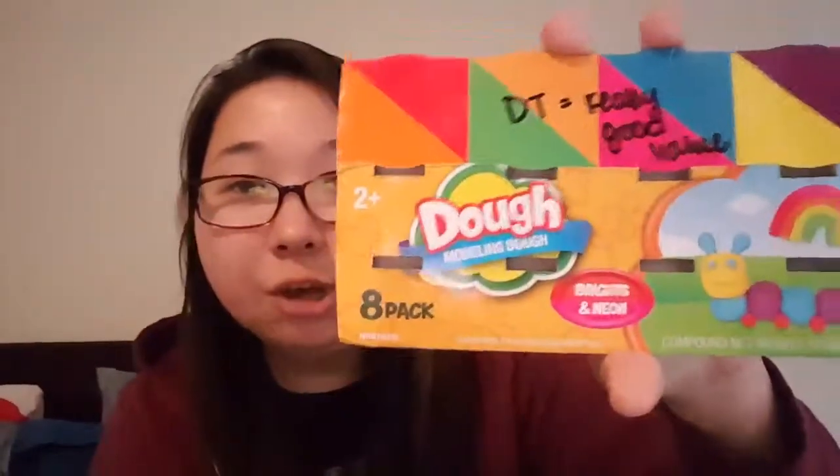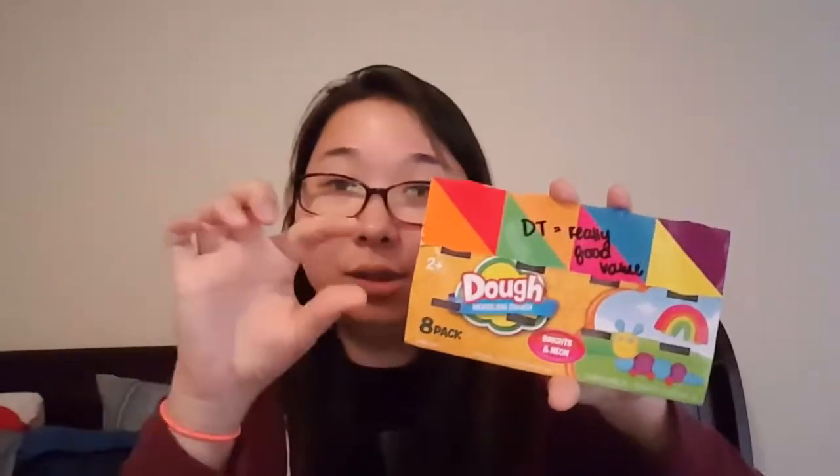Next thing that we got from the Dollar Tree was this Play-Doh — but it's called Dough. It comes in a pack of really tiny little containers. My boys already went through them, and they are just like Play-Doh. I think it's a really good value. If I see these again, I'm definitely going to stock up. I know a lot of people for party favors will add little packages of Play-Doh, but those get really expensive. I think you can probably get like eight for a dollar here, and it's a pretty good size. That's a really good deal.